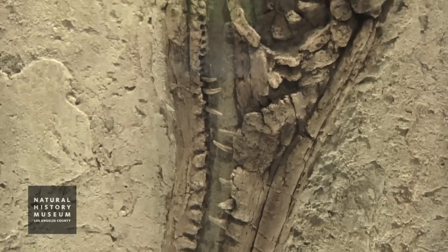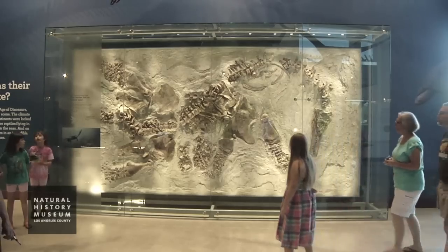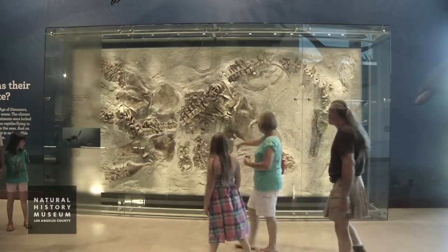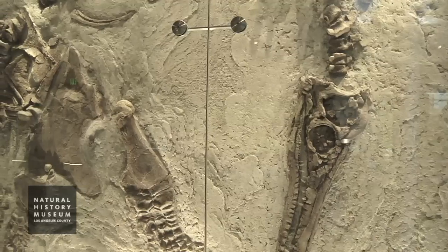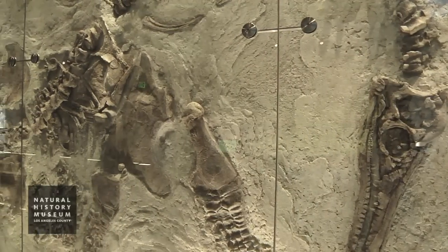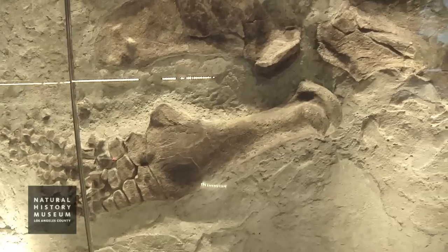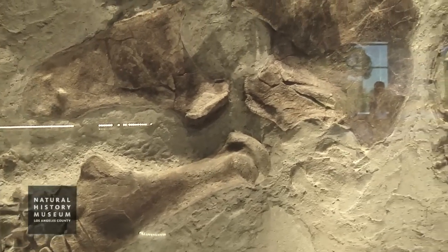My name is Frank Robin O'Keefe and I am an associate professor in the Department of Biological Sciences at Marshall University in West Virginia. This fossil is unique — there's only one pregnant Plesiosaur in the whole world and it's here in LA, you can come see it in the museum. In that sense it's spectacular scientifically, but it's also just a spectacular rock, a spectacular fossil.